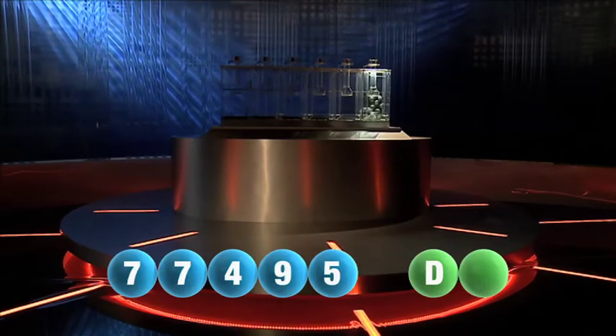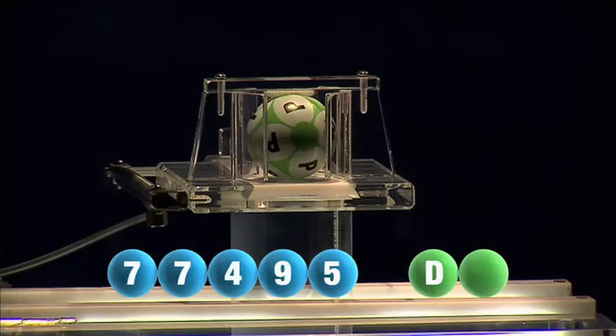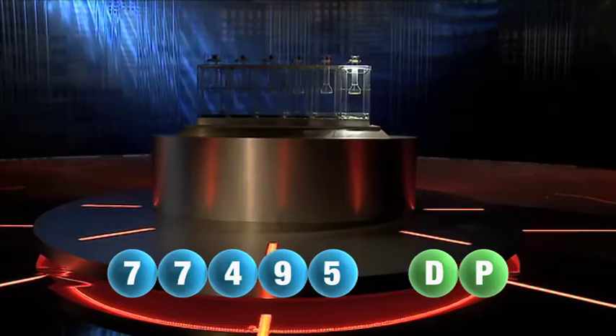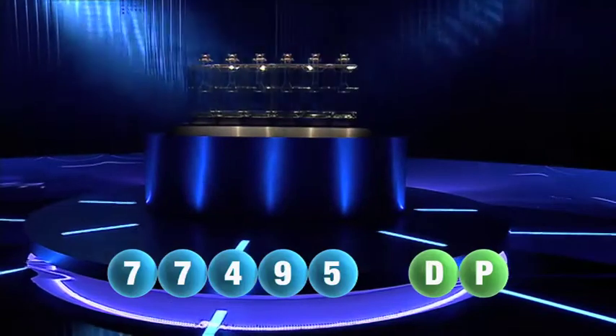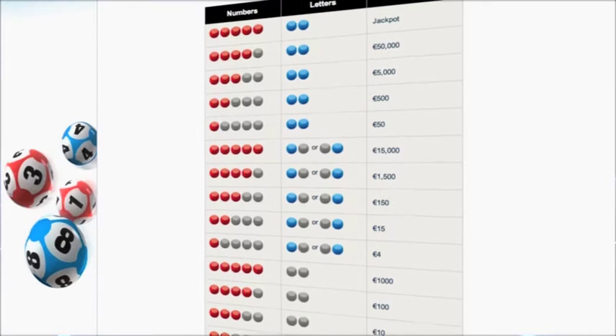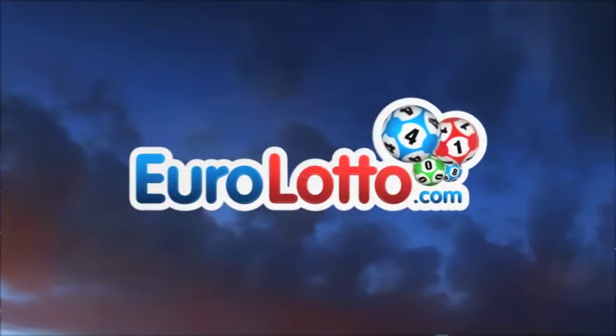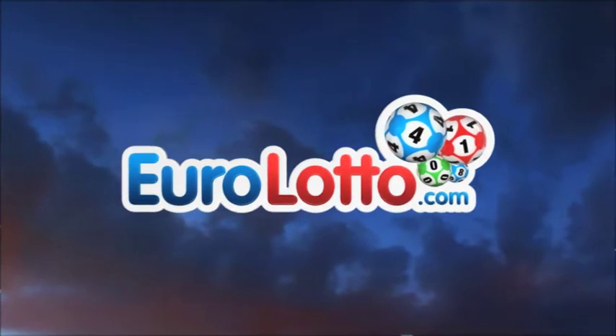It's now time for the second and final letter to complete today's winning combination. The final letter for today is P — P is the final letter. Here at EuroLotto, you have 15 different ways of winning. The jackpot is the highest prize and it's never less than 25 million euro. Go to EuroLotto.com every day at 8 o'clock CET to see if you have won.